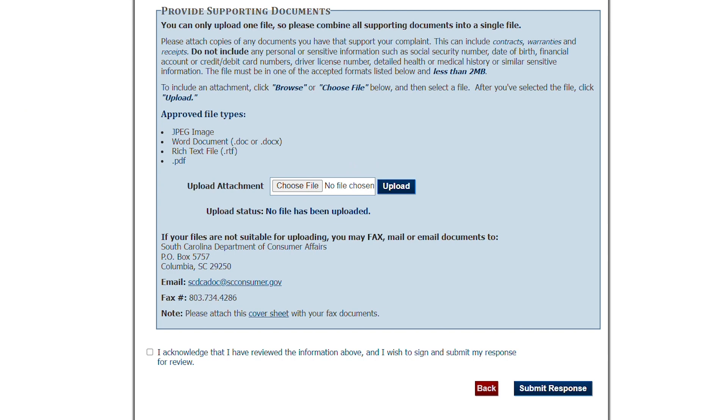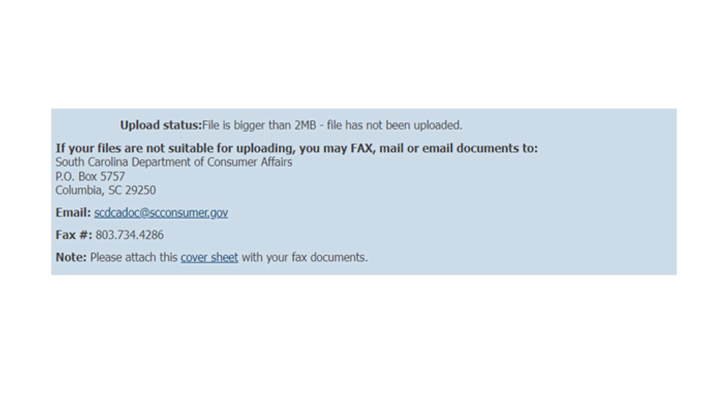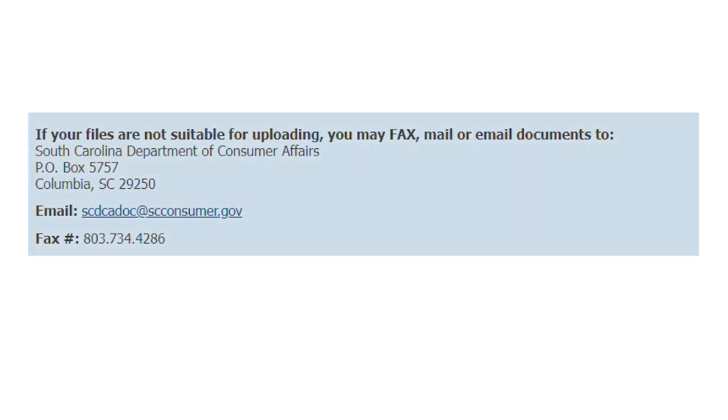The next screen will allow you to enter a supporting document. If you enter a file that's too large, you will get an error message. You can submit large files or multiple documents by faxing, emailing, or mailing them to SCDCA using the instructions on the screen.